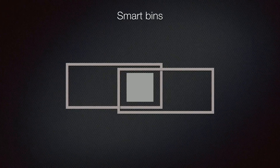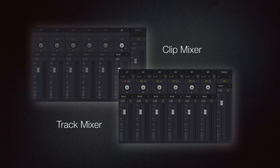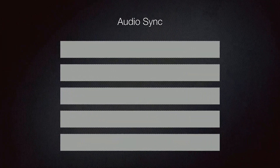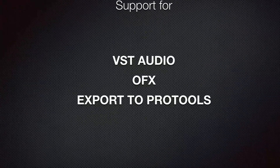Resolve also added a lot of audio features. So now you have an advanced track mixer and also a clip mixer, allowing you to perform advanced audio mixing. It also added multicam, keyframing and motion paths, advanced audio sync, advanced trimming, and the support for VST audio, OFX, and exporting to Pro Tools.